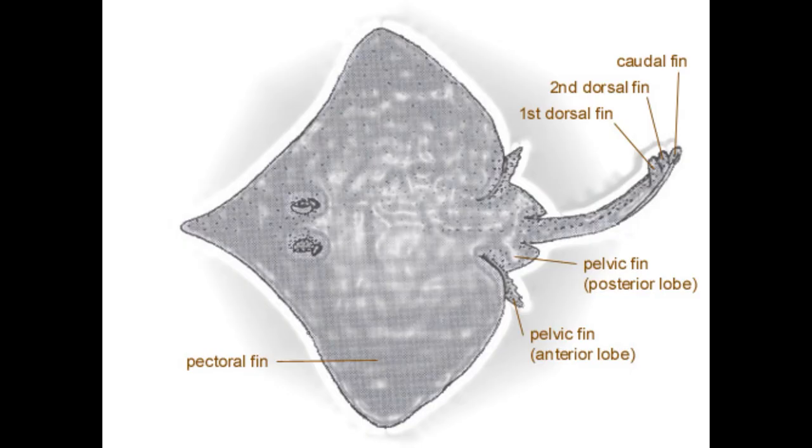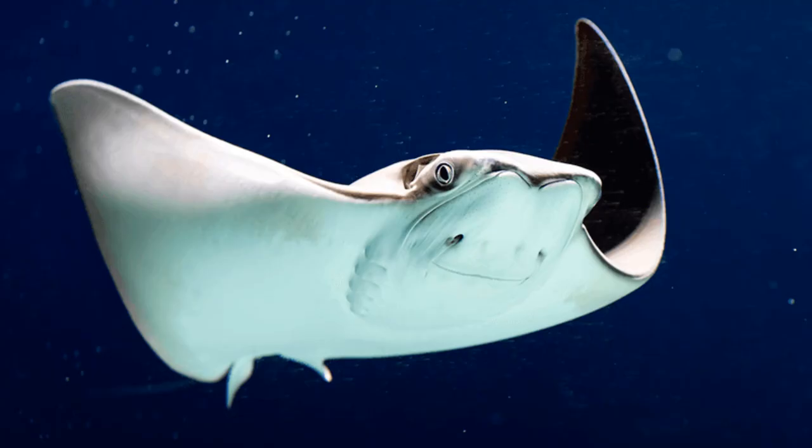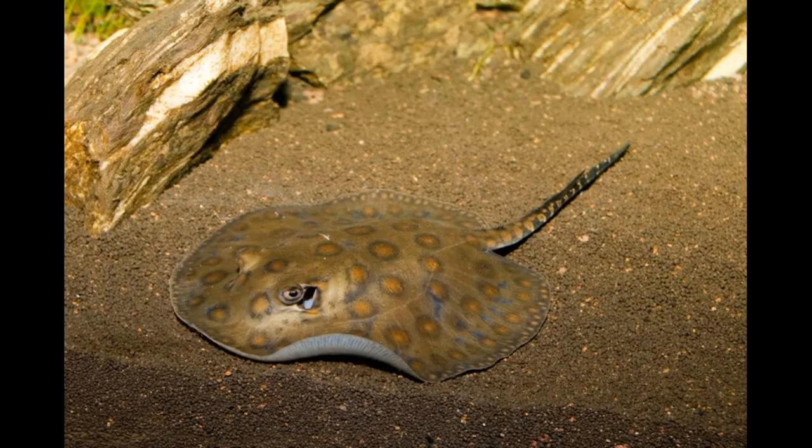Stingrays are broadly characterized by their flattened bodies and possessing very large pectoral fins that are often fused to the head. Pelvic fins are very small and situated at the back of the body, in front of the tail. Male claspers, which serve as the intromittent organ in chondrichthyans, sit just under the base of the tail. Stingrays have their eyes and spiracles on top, while their gills and mouth are on the bottom.